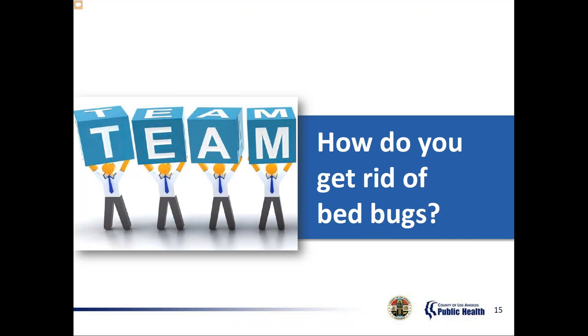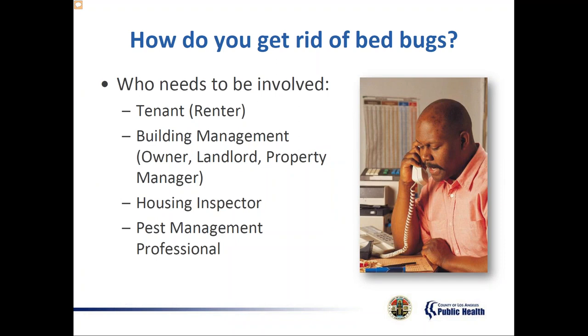In apartments or hotels, bed bug infestations are rarely limited to one apartment or one room, so it's important that the right people are working together to get rid of the bed bugs. You'll learn things you can do, who needs to be involved, and what role tenants, building management, housing inspectors, and pest management professionals each play. A bed bug infestation can stress anyone out, but you can successfully get rid of bed bugs if you stay calm and take the necessary steps — working alongside building management, a housing inspector, and pest management professionals.